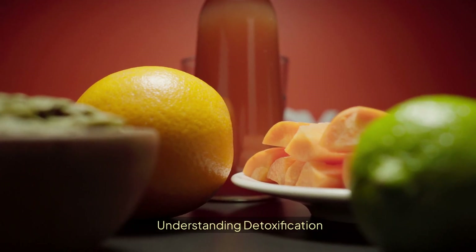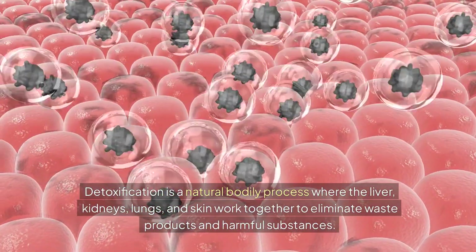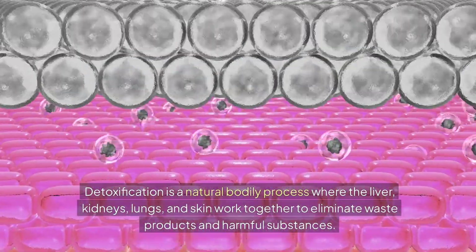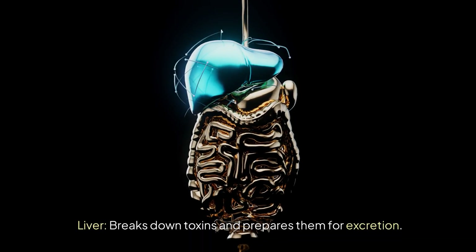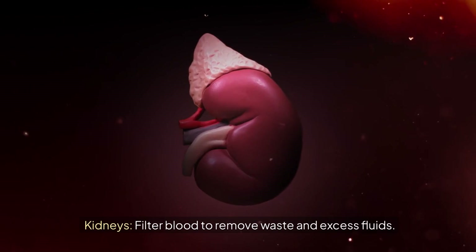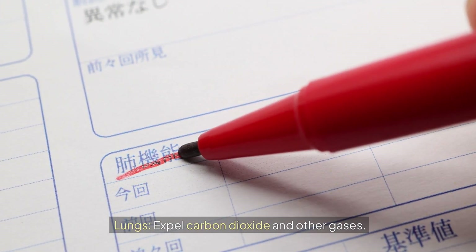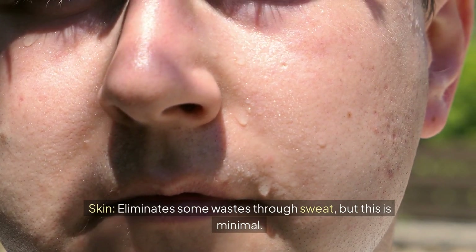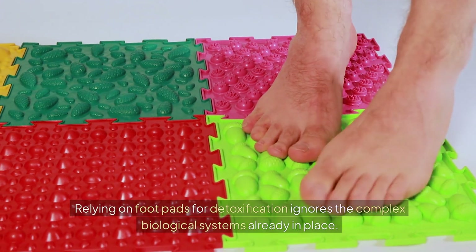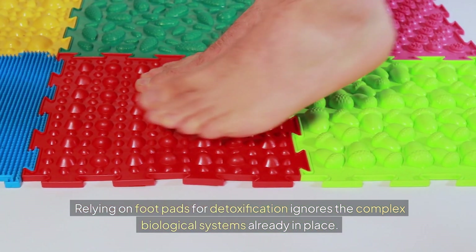Understanding detoxification: it is a natural bodily process where the liver, kidneys, lungs, and skin work together to eliminate waste products and harmful substances. The liver breaks down toxins and prepares them for excretion. The kidneys filter blood to remove waste and excess fluids. The lungs expel carbon dioxide and other gases. The skin eliminates some wastes through sweat, but this is minimal. Relying on footpads for detoxification ignores the complex biological systems already in place.